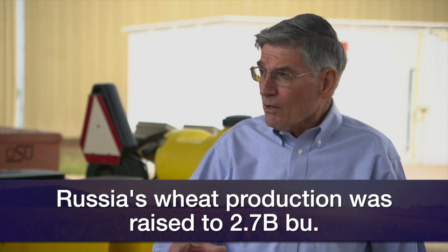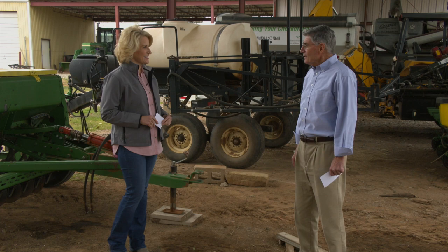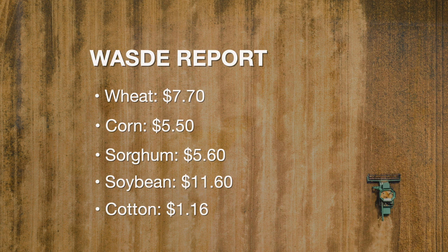It's important to note that the USDA raised Russia's wheat production from about 2.67 billion bushels up to about 2.7 to 2.8 billion. The market expected that. With that in mind, the current crop prices — these are Manford, Oklahoma prices — wheat is around $7.70, corn $5.50, sorghum $5.60, soybeans $11.60. There's no posted price for canola now, and cotton in southwestern Oklahoma is $1.13 to $1.16 a pound.